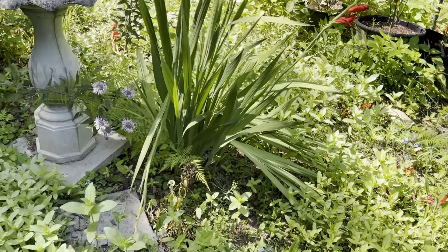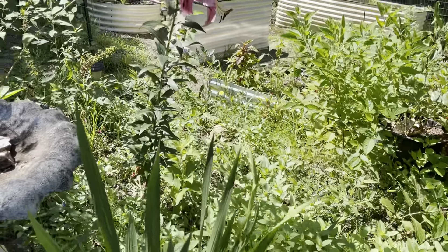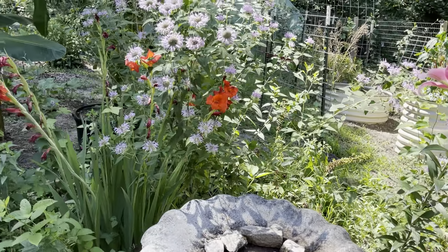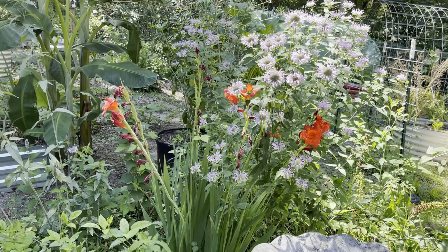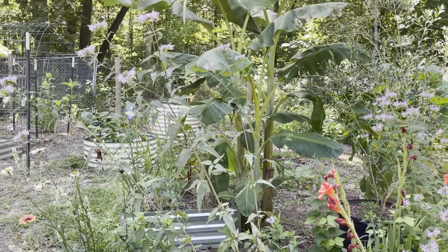I'm always asked why I grow so many flowers in the garden and my response is always: how do you expect the pollinators to show up and work if you don't provide them food? My center flower garden in the garden is for pollinators.